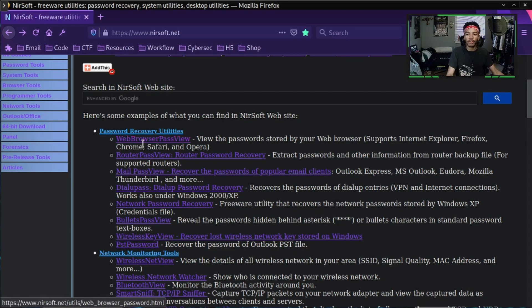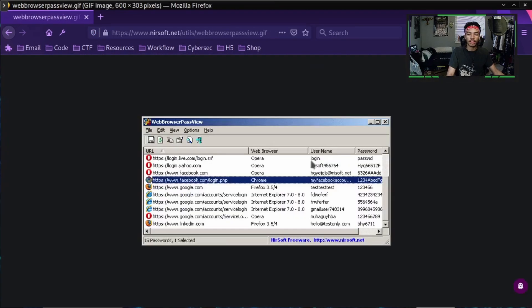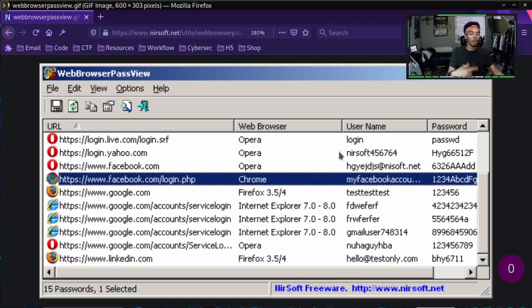What we're going to do is go to the password recovery utilities and look at this WebBrowserPassView. Take a look at this image — most of you use Chrome or Firefox where you can save your passwords onto the web browser and it will autofill them. That's great, except it's not, because although your browser saves passwords to the cloud, it also saves them onto your computer in a certain file within your AppData folder. This program goes through all those files and shows the passwords your browser has saved. If you're using a password manager, you won't have to worry about this.